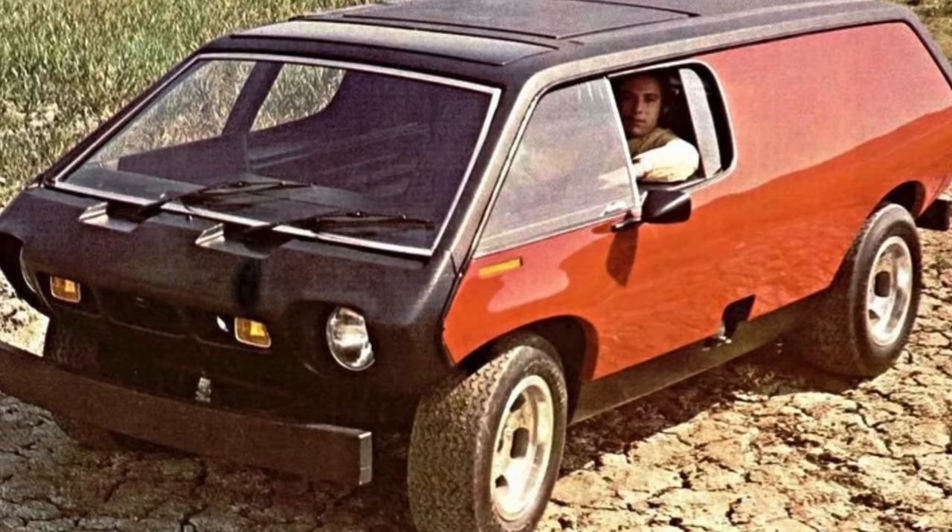Would you ride in a kit car minivan that only had one door? I sure would. Welcome to Corey Turner Talks Cars, and we're going to talk about the one-of-a-kind, the amazing Brubaker Box.